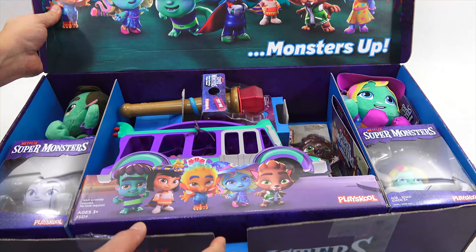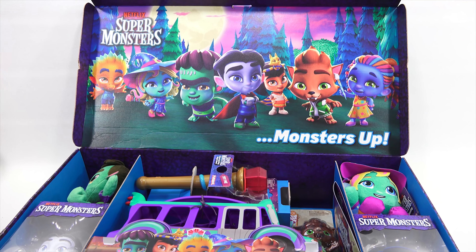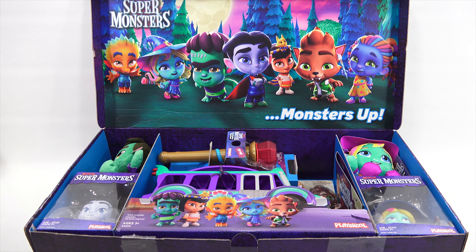Here we go. Pretty neat how they have that all packaged, and the box itself on the inside is printed. It's really nice when you get a package like this, and I can share all of the cool toys with you. So I'm going to move this out of the way and come back and start showing you all the items for Super Monsters.